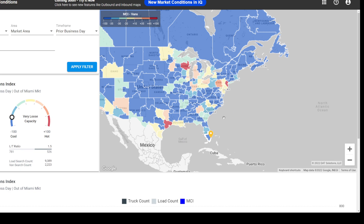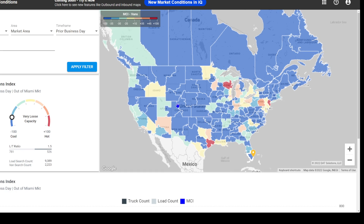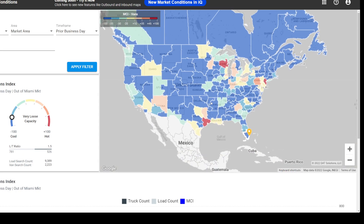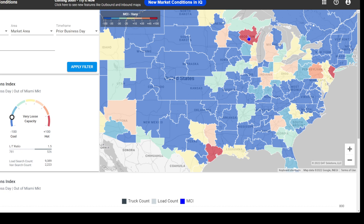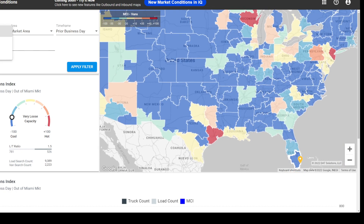I just want to show you guys how the trending on the load-per-truck ratio is looking. Right now I'm looking at dry van, looking at the previous business day time frame — nothing. It's all blue except a couple of spaces, which don't really make a difference unless you're there. Dead in the water.